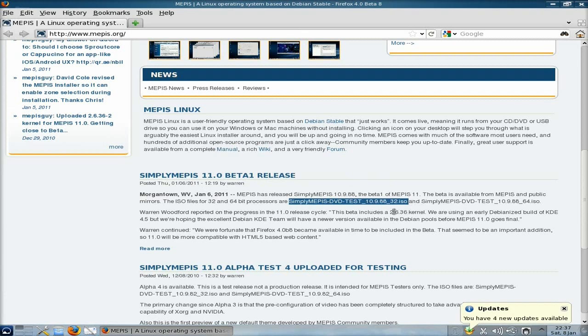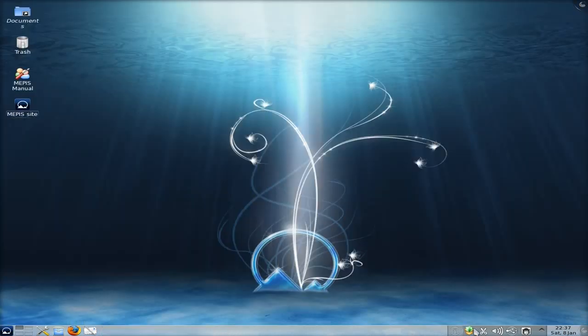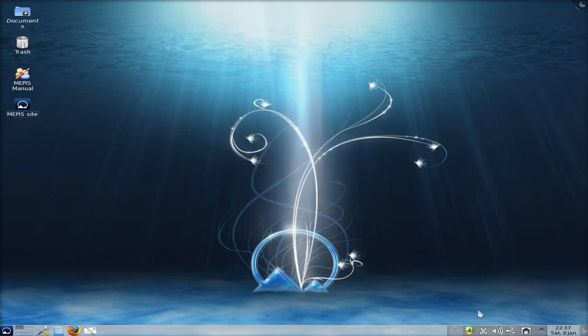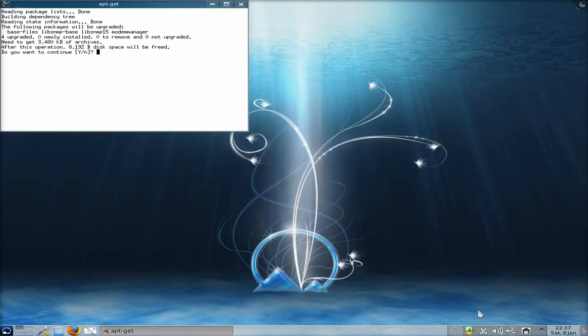That could be a bit of a bummer. Oh — I've actually got some updates down the bottom there. That's interesting — I'm doing the actual review and I've been told there are updates to do. I'll right-click and upgrade all packages. After I put my password in, apt-get comes up — basically terminal — and it asks if I want to continue, so I put in Y because yes, of course I do.